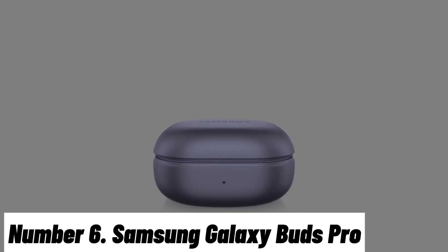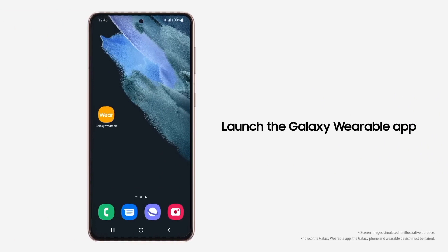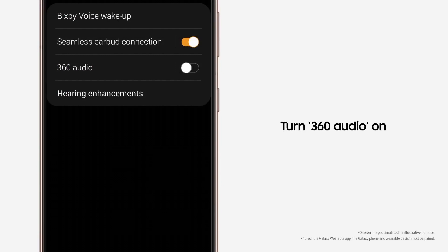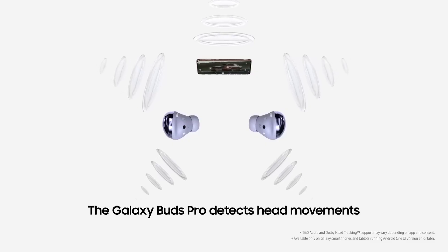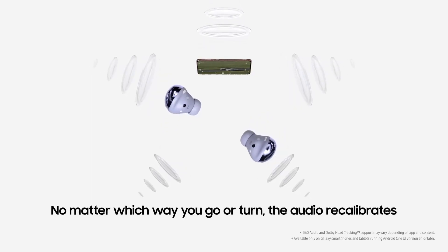Number 6: Samsung Galaxy Buds Pro. The Samsung Galaxy Buds Pro are a pinnacle of wireless earbud technology designed to complement the sophisticated features of the Samsung Galaxy S23 Ultra and elevate your audio experience to new heights. With a compact, ergonomic design, these earbuds fit snugly in your ears, ensuring a comfortable and secure fit for extended listening sessions.